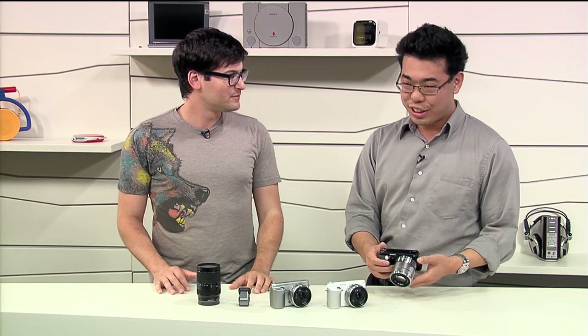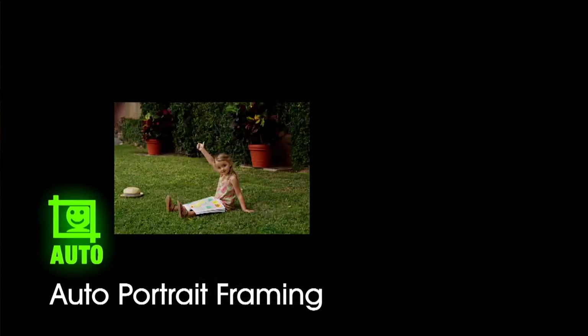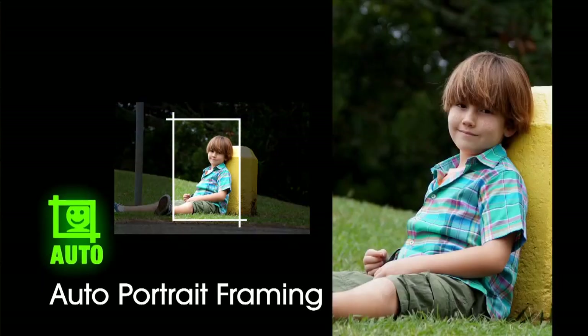We also introduced something called auto portrait framing — you may remember it from the A57. That's the feature where you take a picture of somebody and it will automatically compose and crop the picture to make it more attractive. The cool thing is it really teaches you how to shoot better photography, because you'll think you got it perfect and then it'll just crop it and you'll think, oh — next time.